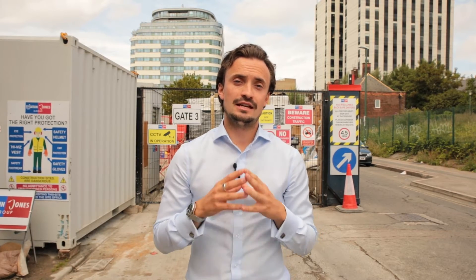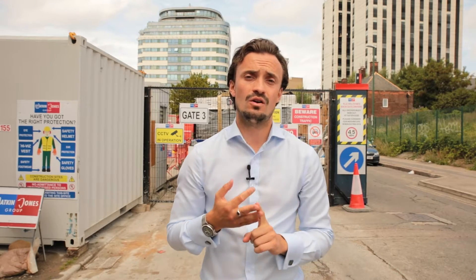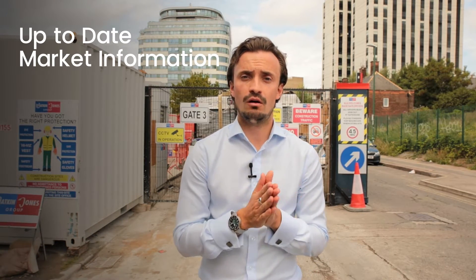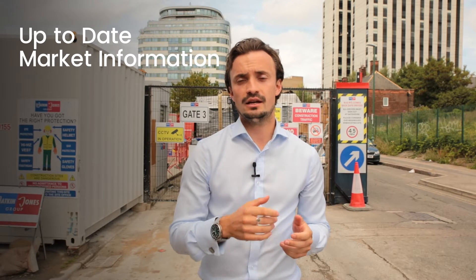Understanding your development build cost is crucially important in any site appraisal, as it can vary so widely depending on whether it's for new build, for houses, apartments, or even conversion. So having the most up to date market information on build cost is crucial in appraising your land.